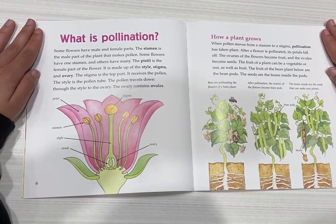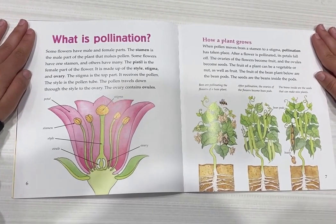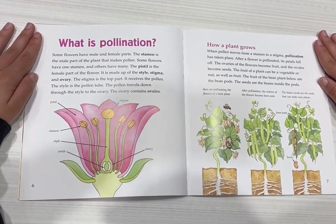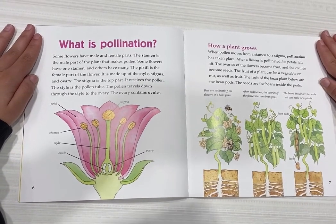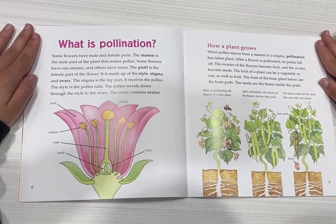The stigma is the top part — it receives the pollen. The style is the pollen tube. The pollen travels down through the style to the ovary. The ovary contains ovules.